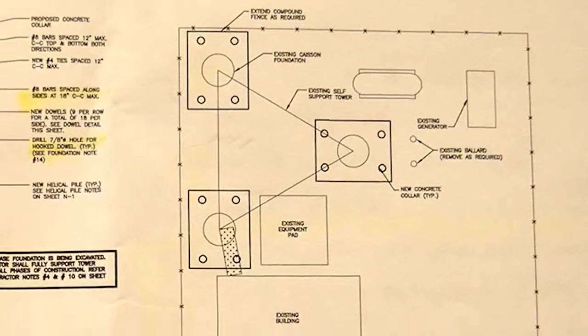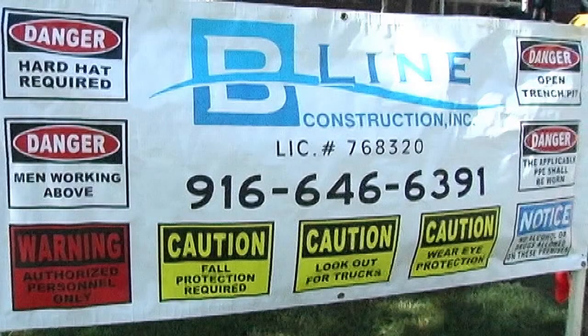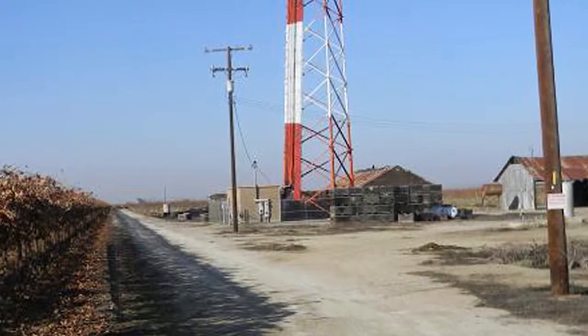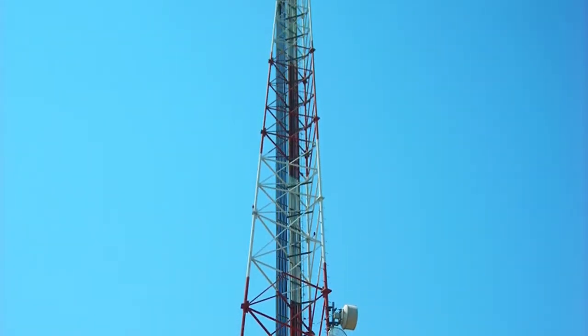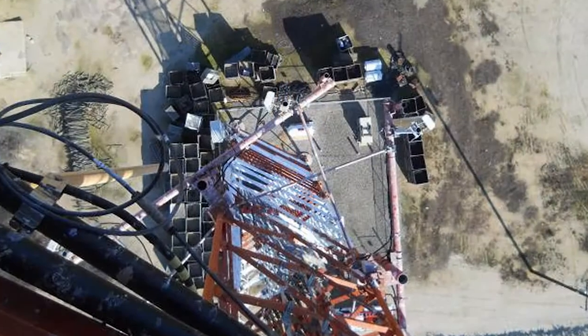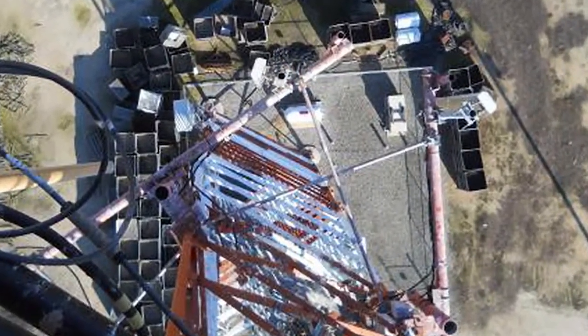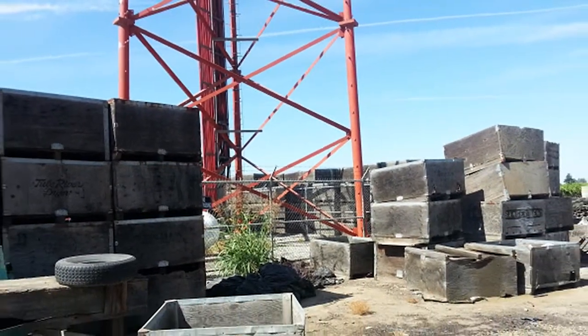Helical Piers are used on commercial and industrial projects as well. This project was the retrofit of the foundation of a 200-foot self-support communications tower in Early Mart, California. The engineering firm was Global Production Solutions Incorporated of Akron, Ohio. Beeline Construction was a subcontractor of West Tower Communications.